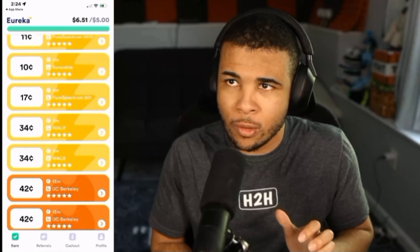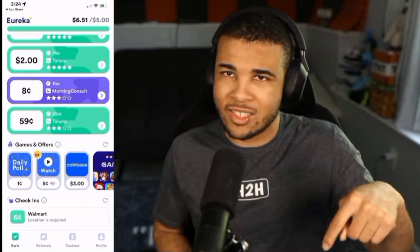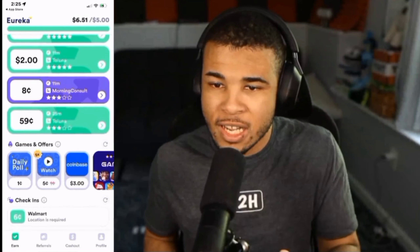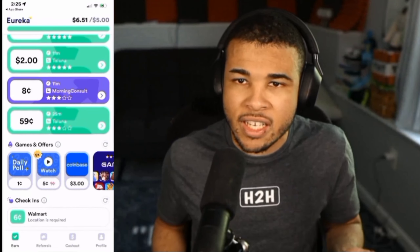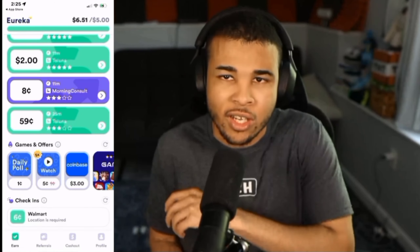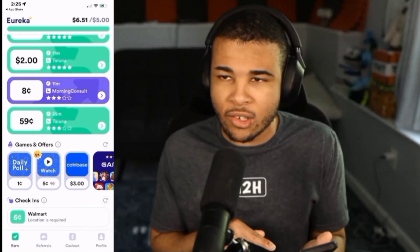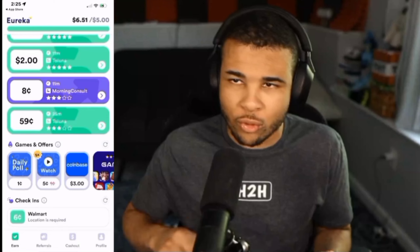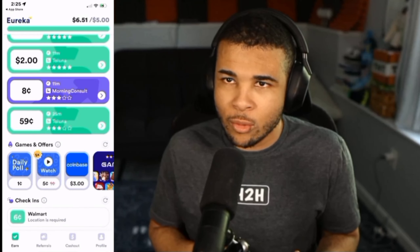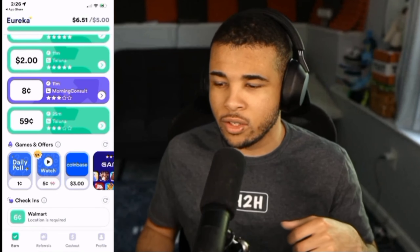Their surveys are super quick to do. And if you guys are gamers, if you scroll all the way down to the bottom you can find the Games tab. They will actually pay you to play video games, which is kind of crazy. One of my friends cashed out $300 from playing video games, and it supplemented him when he was unemployed. So definitely really good options.